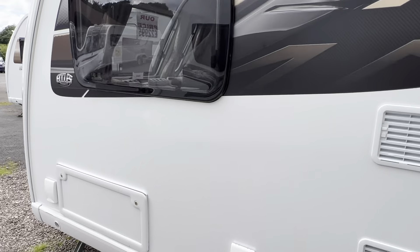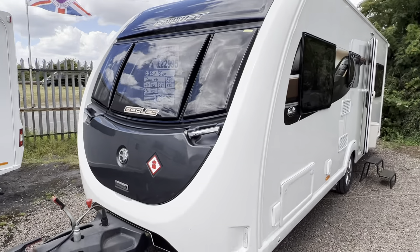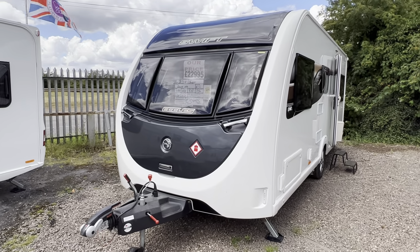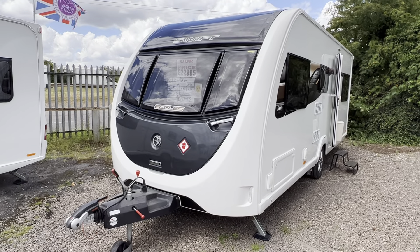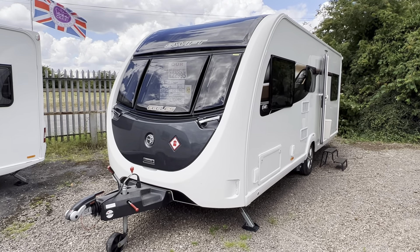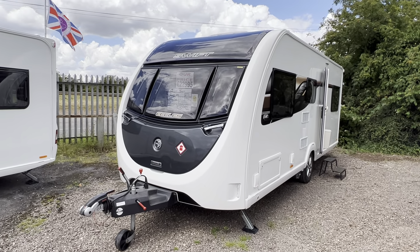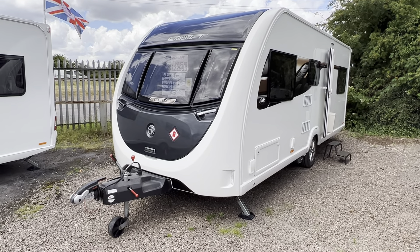So that is our 2019 Swift Eccles 590, priced at £22,995 — cheapest in the country. It's only just arrived on the yard so it's not going to last long. Call us today to arrange a viewing — the number is 0121 308 4766, or you can email us at camwell@burtoncaravancentre.co.uk. Thanks for watching folks, hope to see you all soon.